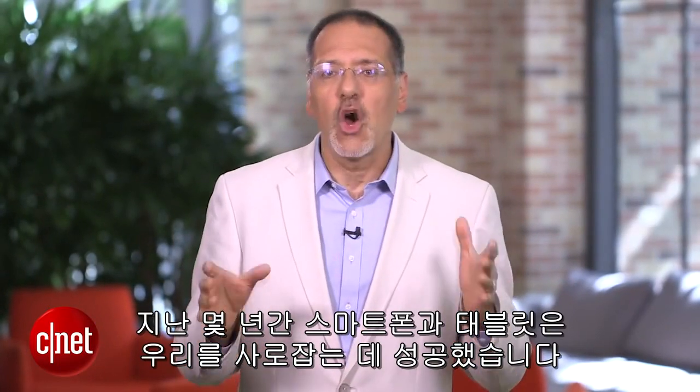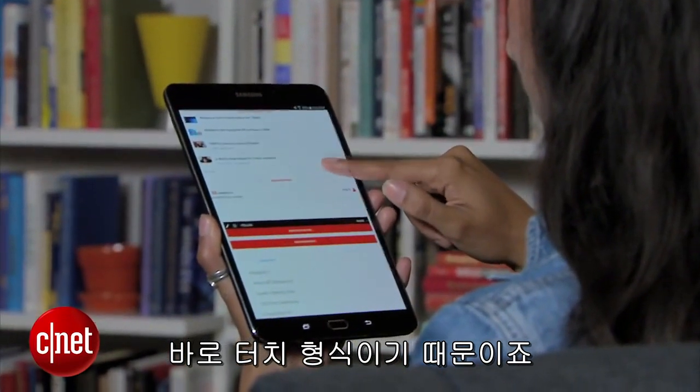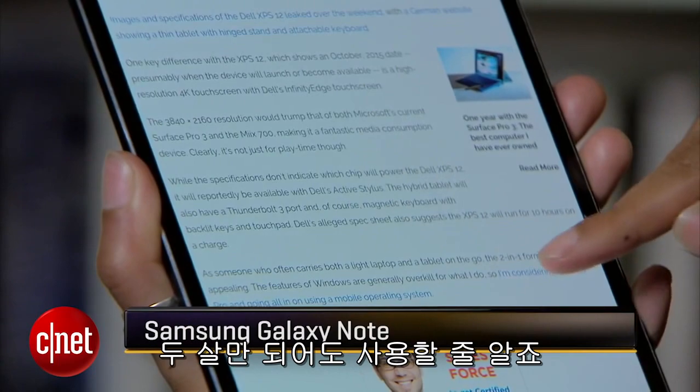In recent years, smartphones and tablets have totally captivated us, largely because they're touch. No training, no accessory, no gadget — it's intuitive. If you're two years old, you know how to use a touch device.